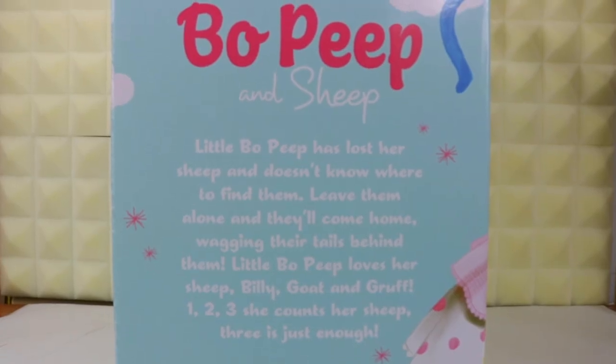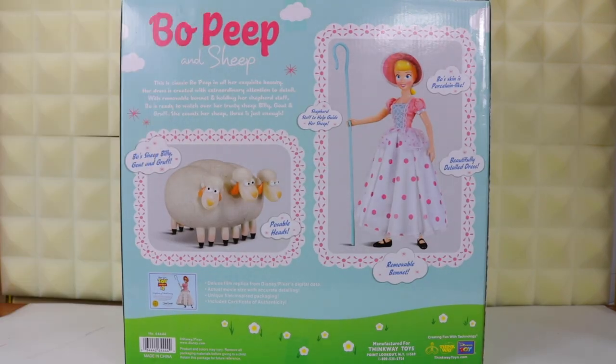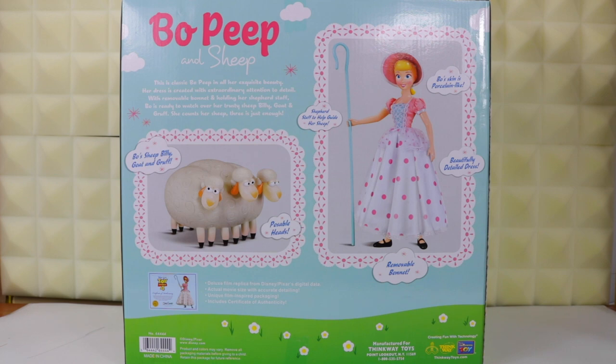Zooming back out, over here on the side is a Toy Story-relevant rewriting of the original Little Bo Peep nursery rhyme fitting the characters from the movie, including Bo's sheep's names. On the back, this is where I'm getting a lot of the 50s/60s style vibes — the fonts used, the pink sparks in the blurbs and around the back, plus the photos of Bo and her sheep against the grey photography backdrop.